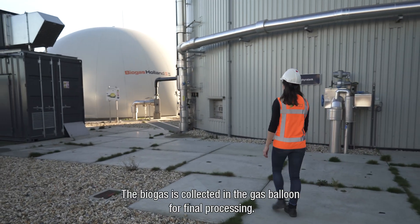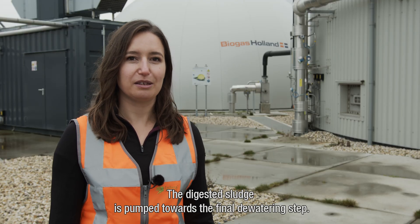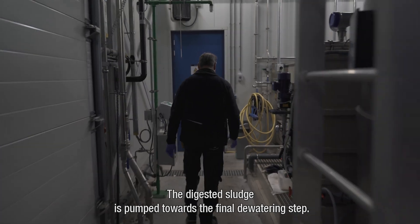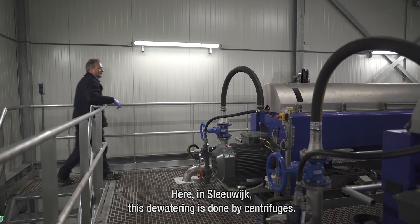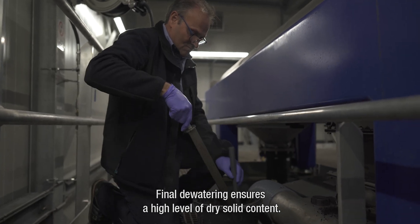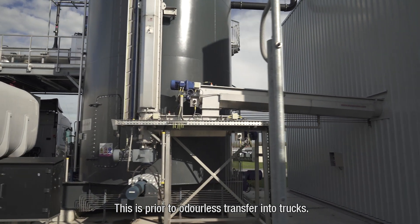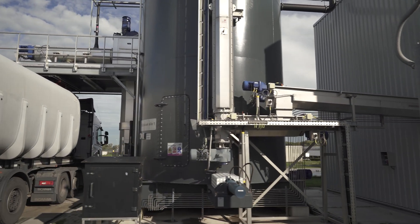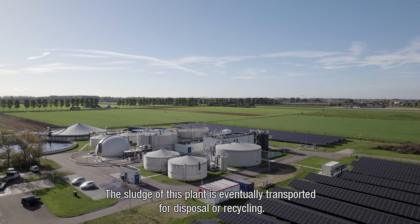The biogas is collected in the gas balloon for final processing. The digested sludge is pumped towards the final dewatering step. Here in Sleivijk, this dewatering is done by centrifuges. Final dewatering ensures a high level of dry solid content, prior to odourless transfer into trucks. The sludge from this plant is eventually transported for disposal or recycling.